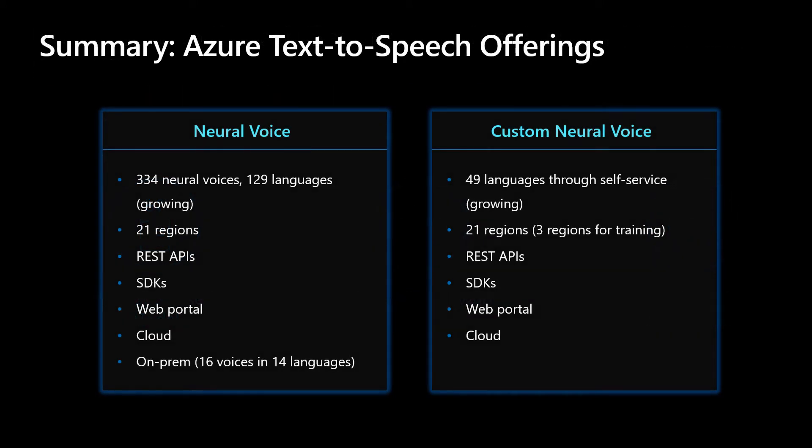We currently offer two text-to-speech services. One is Neural Voice. As you can see, we cover a large amount of languages and have many voices to choose from. As of this presentation, we offer 334 neural voices in 129 languages and growing. The other service we offer is called Custom Neural Voice, which allows you to create your own brand voice using a specific persona — like the one you hear now. For Custom Neural Voice, we currently cover 49 languages and growing.